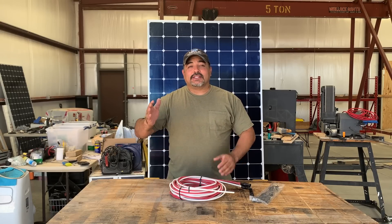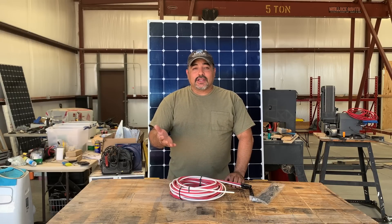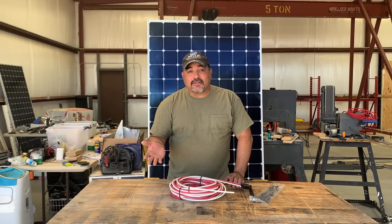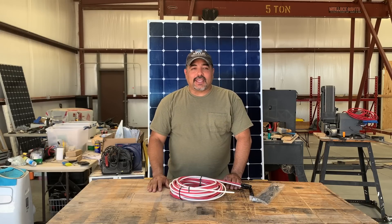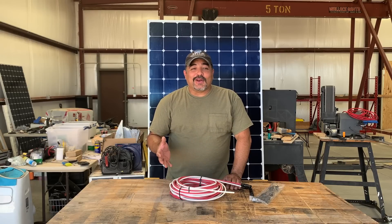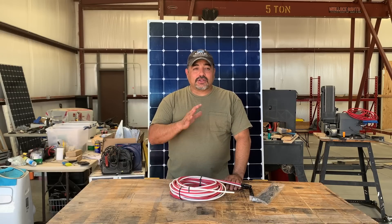Overnight we lose another 10%, so by the time the next day comes around we're down to about 70 or 75%. When that happens day after day, we're running on a deficiency. What you would normally do in that situation is run a generator for a few hours to just kind of catch you up and get you back to where you need to be. We could have certainly done that.